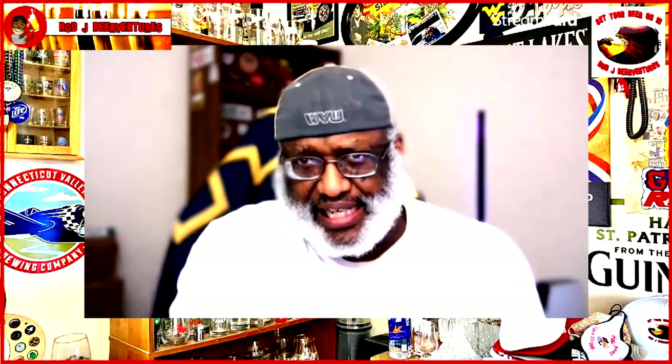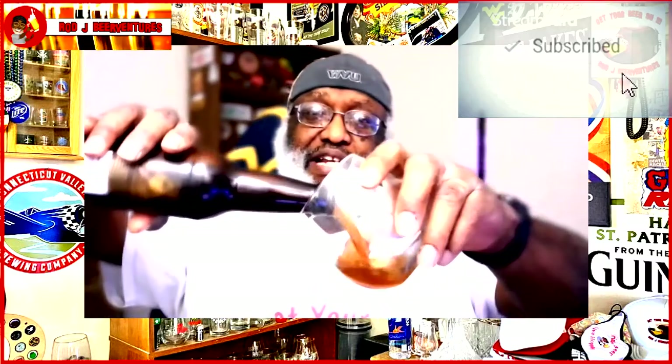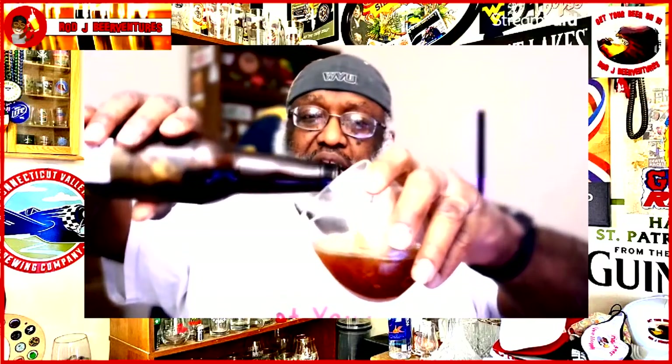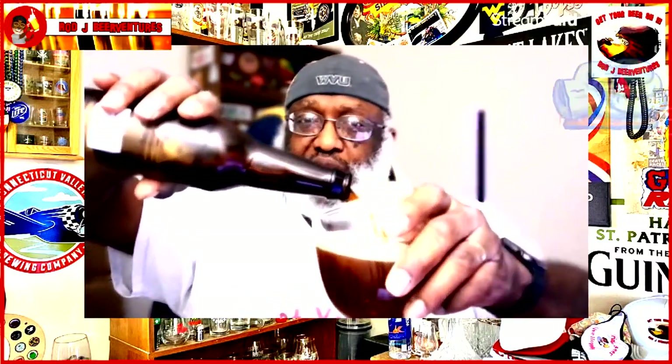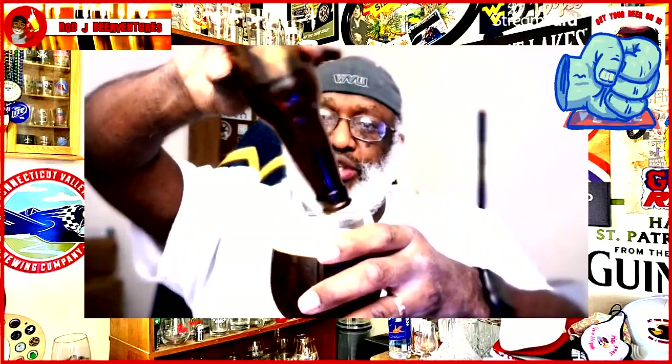They are actually out of Newport, Kentucky, which is across the river from Cincinnati. Definitely recommend checking them out if you're in the area — they make some really good brews and I always seem to enjoy whatever I'm having there. Randy's a great brewmaster for what he has done there, so definitely check them out.